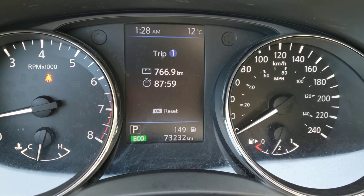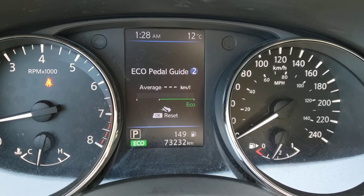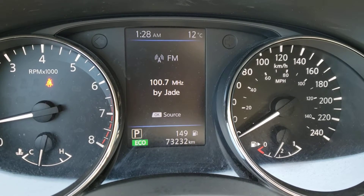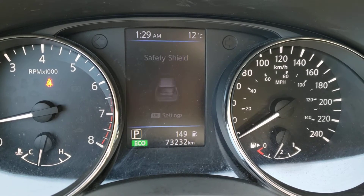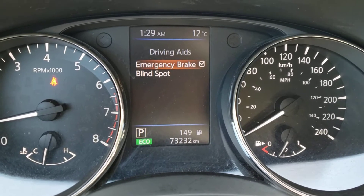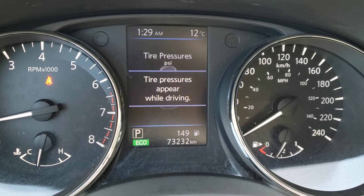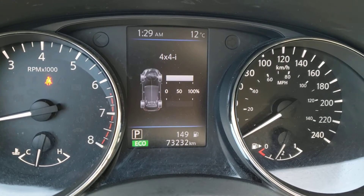The information screen shows a couple of average speeds for two different trips, as well as your trip distance and time. You can also find the eco pedal guide here so you can be sure you're driving as fuel efficiently as possible, and that'll give you your average fuel consumption. You've also got the audio system here so you can check what's playing without taking your hands off the wheel. The safety shield screen lets you know what's going on outside the vehicle, including your emergency brake and blind spot monitoring. Next is your tire pressure screen, and the 4x4i indicator shows how much power is headed to each wheel.